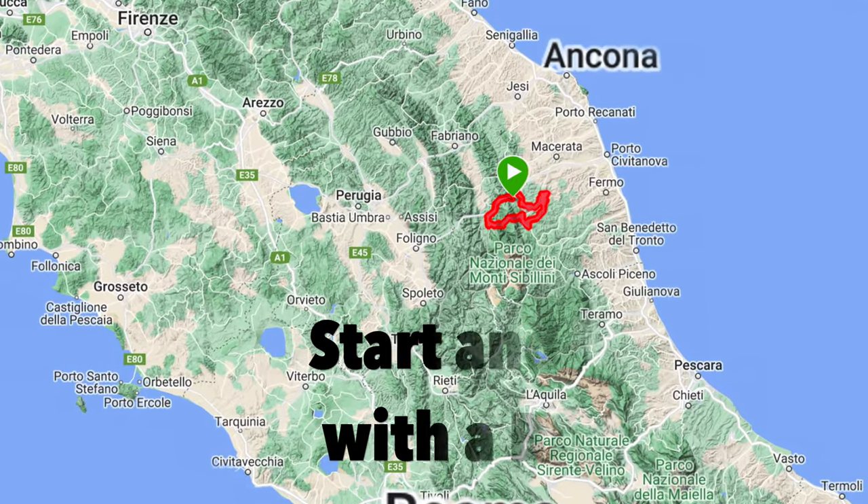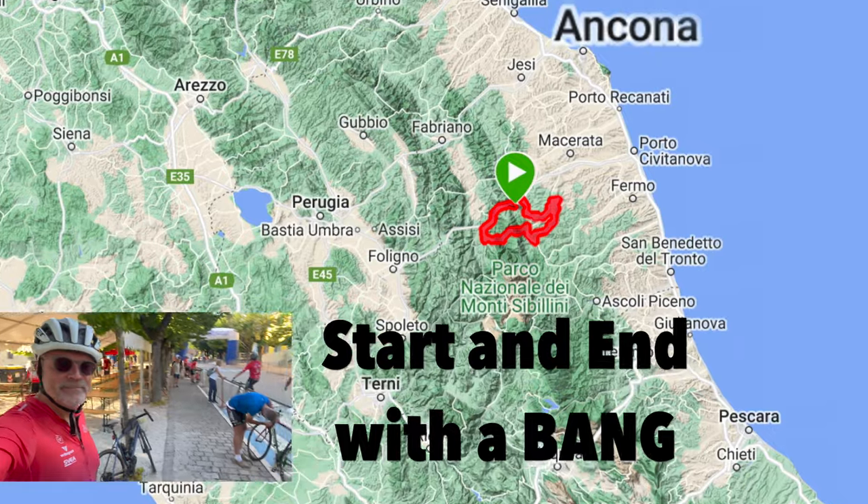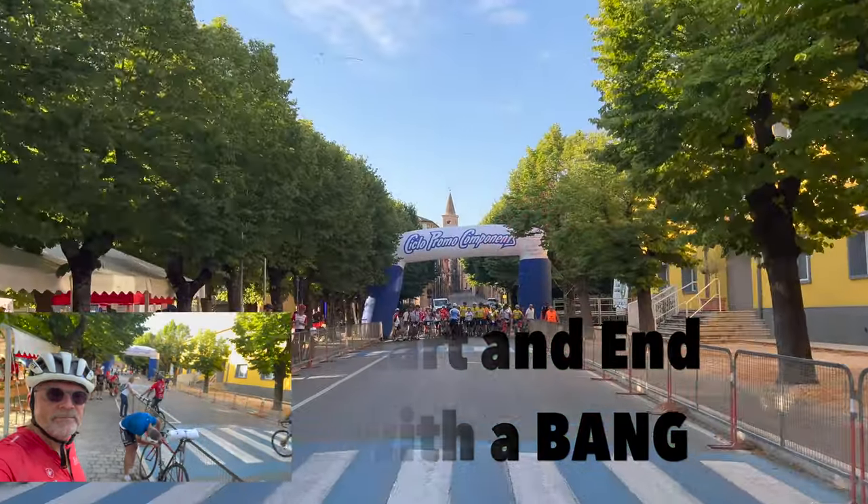Hi, Eska here, reporting from Calderola in the Marche region of Italy.